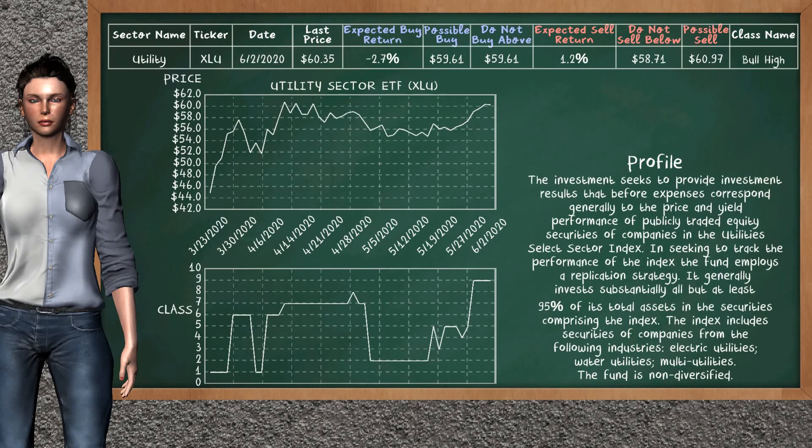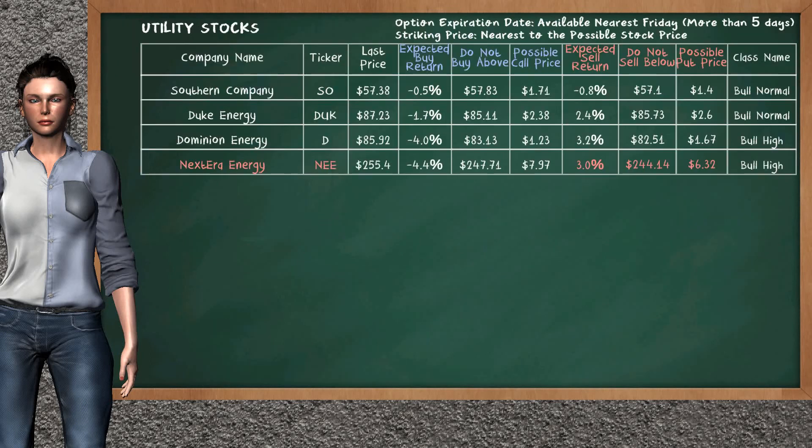Utility Sector ETF belongs to the bull high class. Today, our analysis does not list it as a suggestion to buy or sell. Let's look at the stocks table of utility sector. Our analysis does not list the top opportunity to buy. On the other hand, there is a strong opportunity to sell NextEra Energy. You can observe it has an expected sell return of 3.0%. You may sell it at a minimum price of $244.14. For put option, a possible put price is at $6.32.